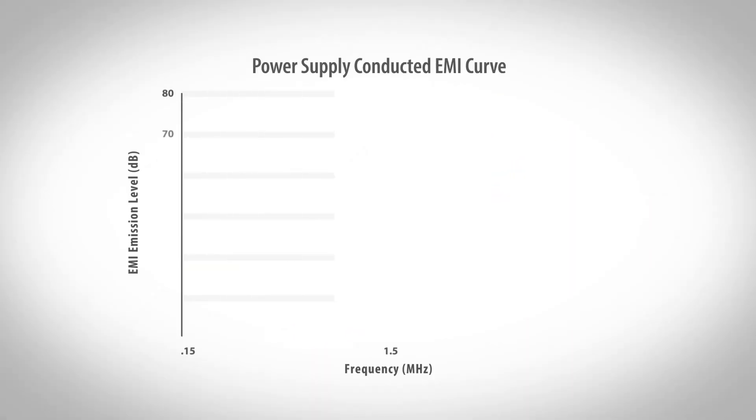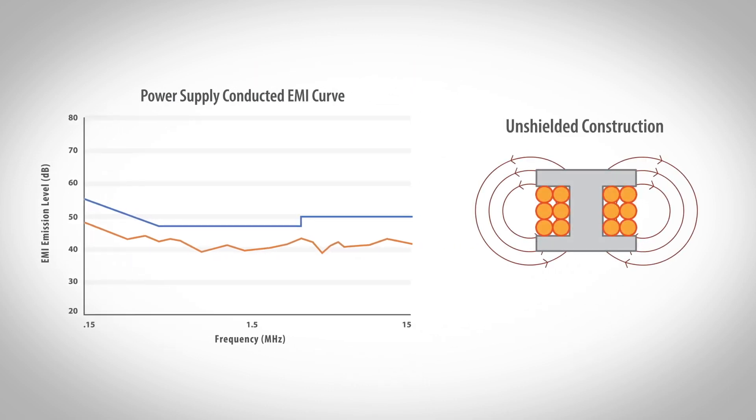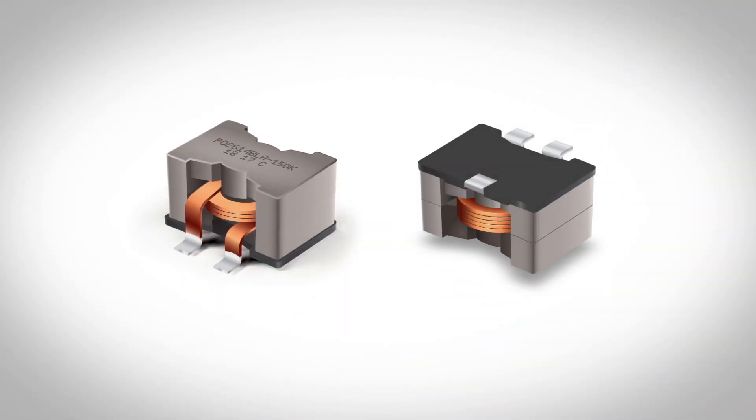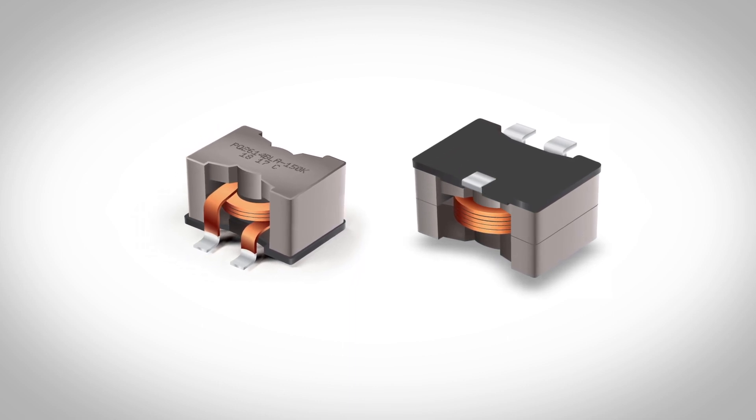One of the greatest challenges of power supply design is passing EMI testing. That's why Bourns PQ series has a shielded construction, generating no radiated EMI emissions from the inductor. Plus, all models have a three terminal surface mount connection, which offers rugged PCB mounting.